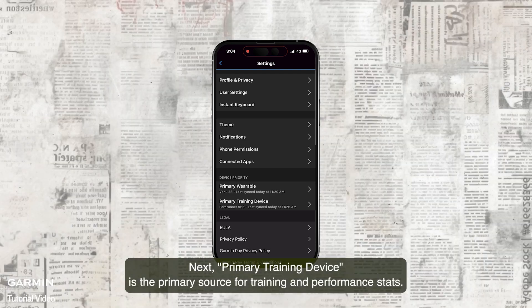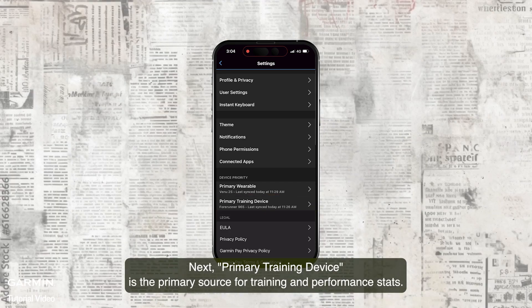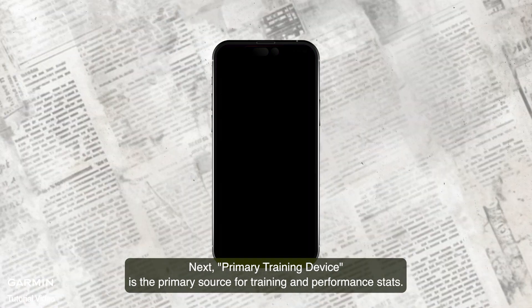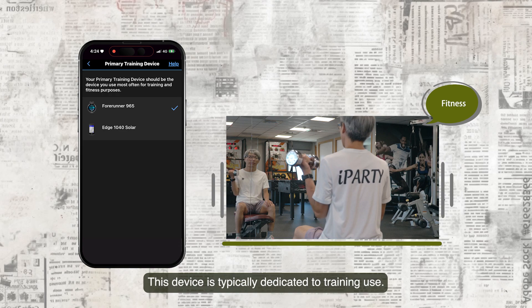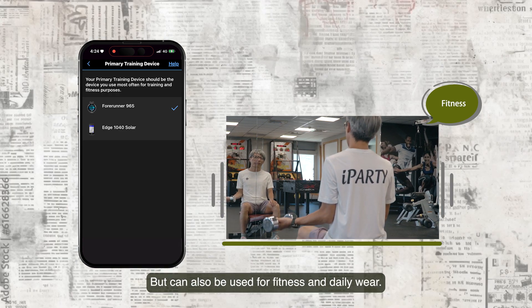Next, Primary Training device is the primary source for training and performance stats. This device is typically dedicated to training use, but can also be used for fitness and daily wear.